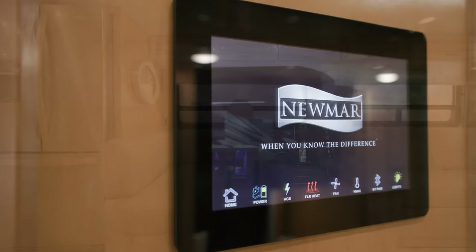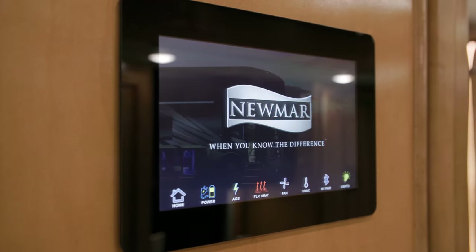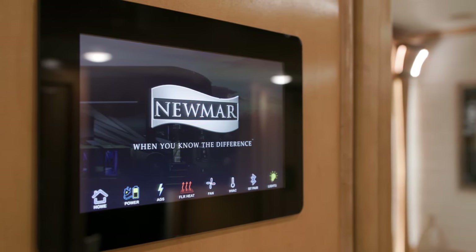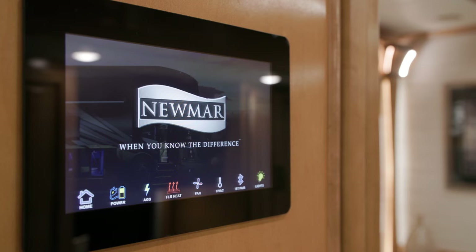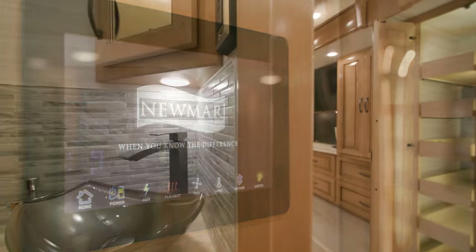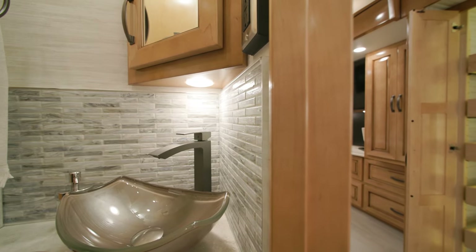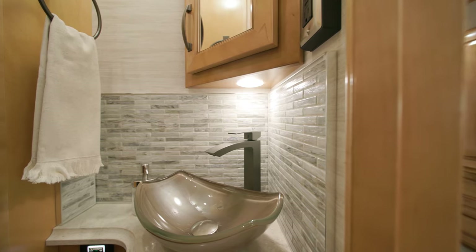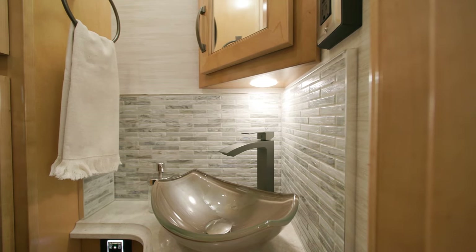The Dutch Star includes a 10-inch central monitor panel that controls interior lighting and HVAC. It also features a new app that allows remote control of many of these same features on your mobile device via Bluetooth. On this floor plan, a half bathroom is found mid-ship and features many of the appointments you'll find in the full bathroom, including super-polished countertops and a new faucet.